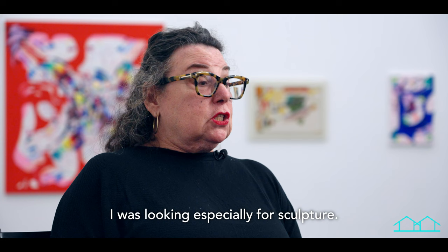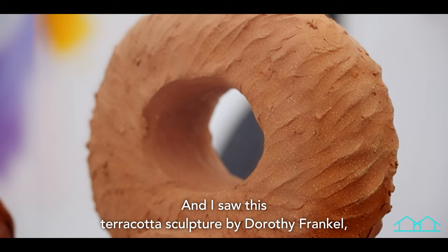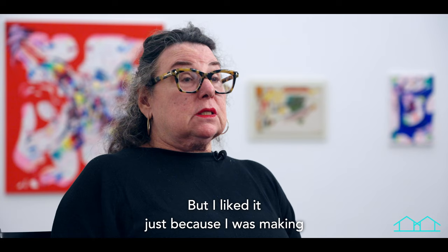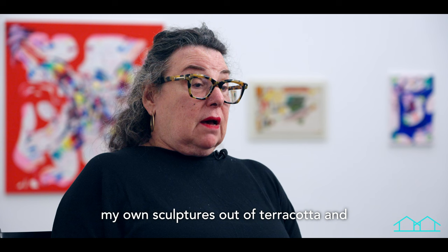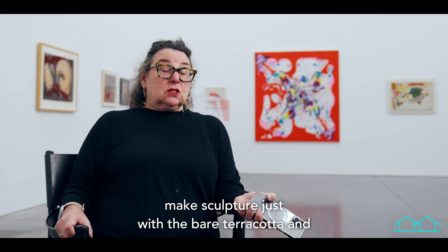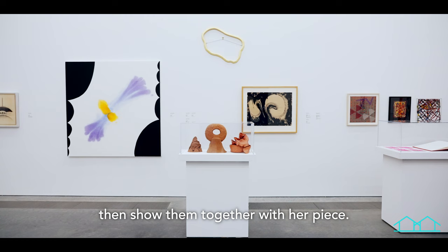When I was going through the collection online I was looking especially for sculpture, and I saw this terracotta sculpture by Dorothy Frankel, who I don't know. I liked it just because I was making my own sculptures out of terracotta and not glazing them — the way hers aren't glazed — and I thought it would be really great to show my bare terracotta sculptures together with her piece.